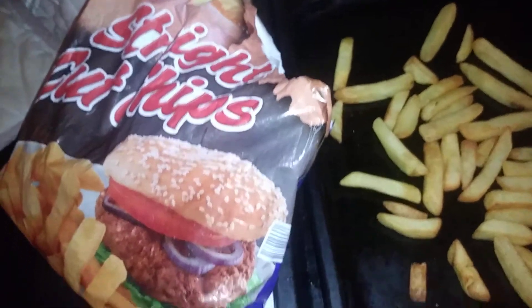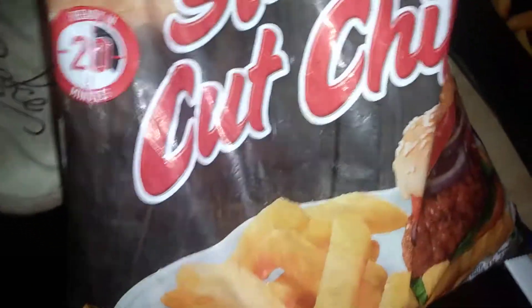Hi guys, it's Tony again bringing you another description. Today we're looking at Harvest Basket straight cut chips. These are the chips cooked — that's what they look like. Frozen, these are from Lidl's Harvest Basket. I've got to find a Lidl sign on it, should be somewhere.